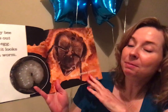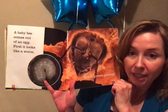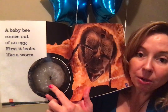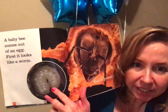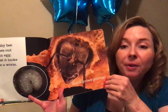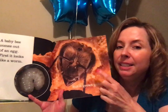A baby bee comes out of an egg. First, it looks like a worm, but it grows quickly. Friends, can you see that baby bee? It kind of does look like a worm. How would you describe it? Do you think it feels soft or hard? What color is it? But friends, that baby bee is going to grow quickly — kind of like you grow, but a little quicker.